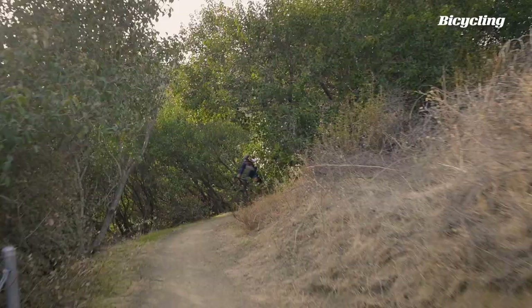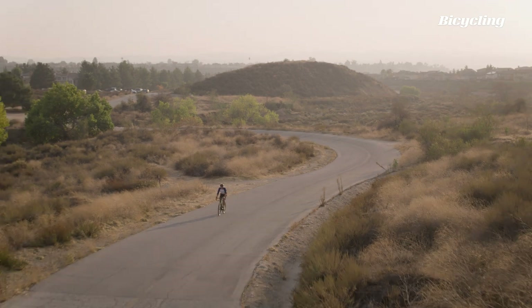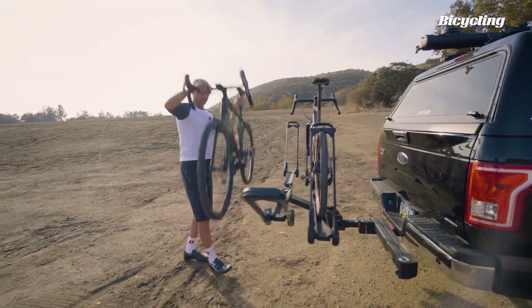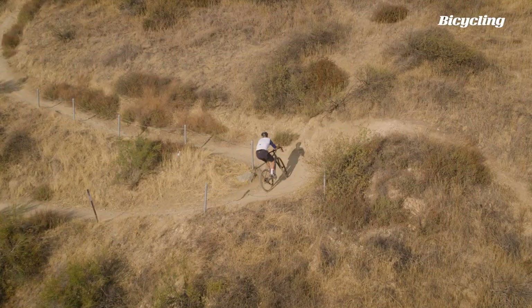Gravel bikes are wildly popular because they're one style of bike that lets you enjoy a wide variety of terrain, from single track to pavement and almost everything in between. Today we're putting two of our favorite bikes head to head: the Salsa Warbird and the Cannondale Topstone Lefty.